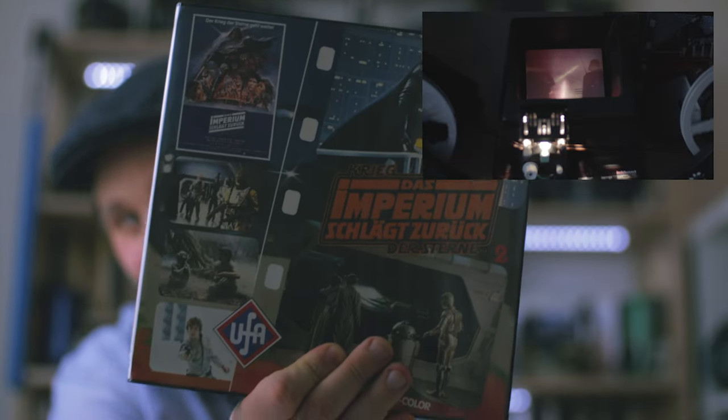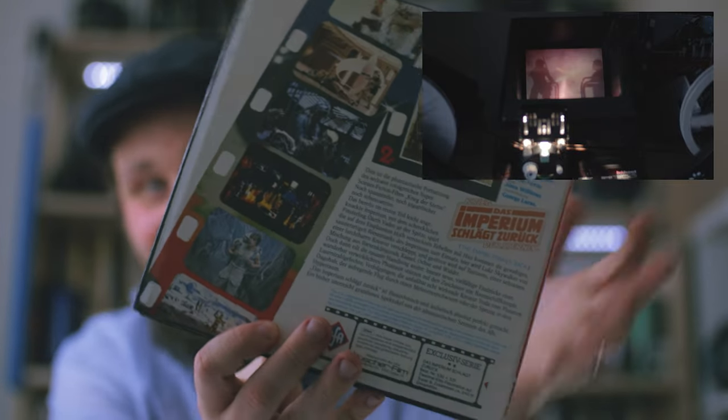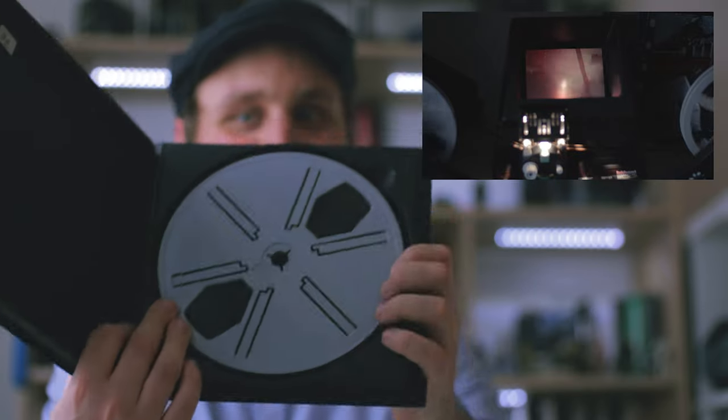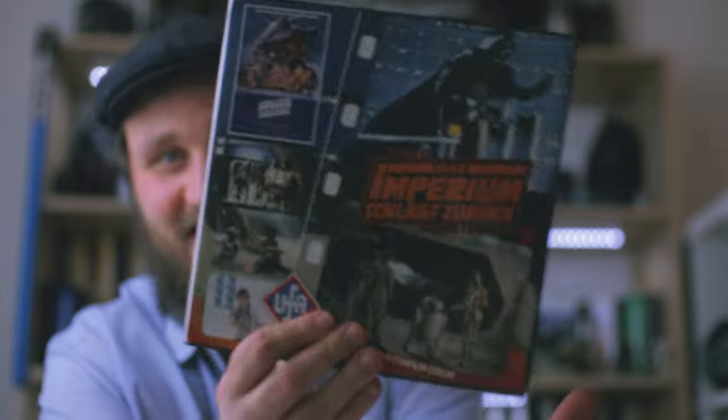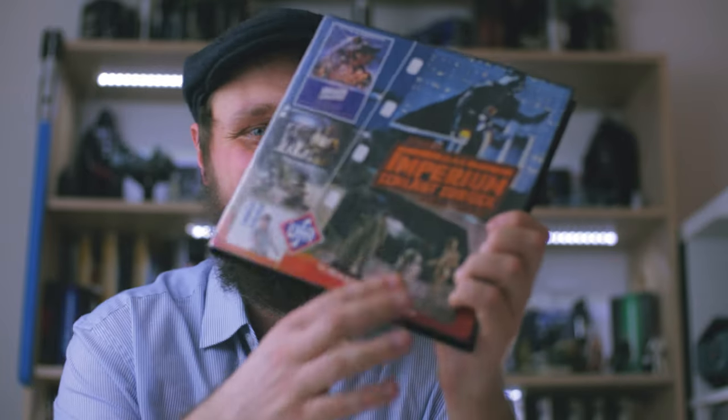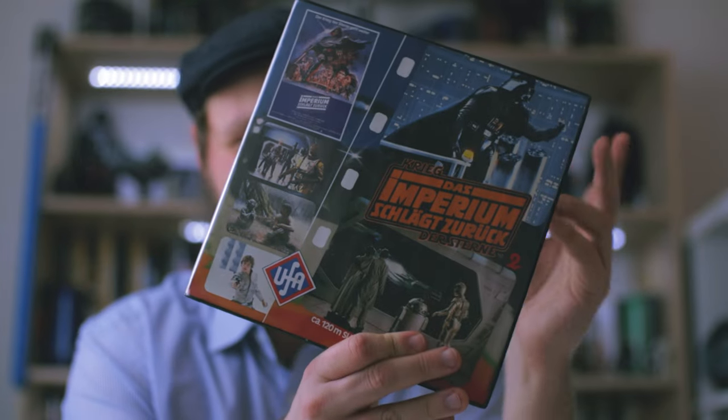I already showed this in a video about 8mm film viewers, but it's actually part of my Star Wars home video collection, because it is indeed an official home video release of The Empire Strikes Back. Again, German. Here in the Czech Republic, during the communist time and the Soviet occupation, we didn't get Western movies or American movies in particular. So most Czech Star Wars stuff comes from the 90s and later — we never got 8mm releases of Star Wars. The closest country to us that did get those was West Germany, so that's why a lot of my home video stuff is from Germany.